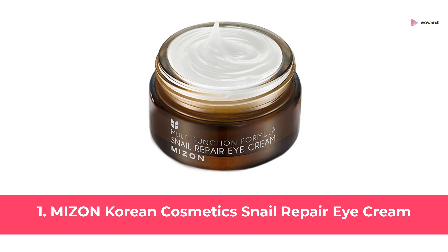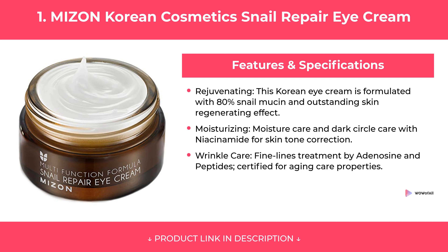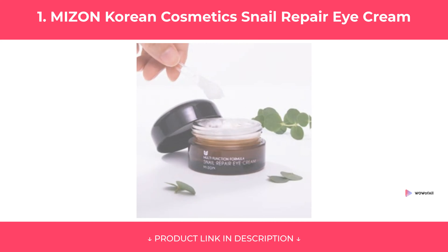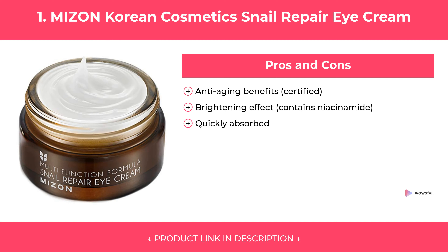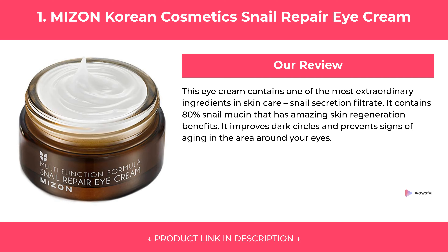At Number 1: MIZON Korean Cosmetic Snail Repair Eye Cream. Features of MIZON Korean Cosmetic Snail Repair Eye Cream are covered, along with its pros and cons. Our Review.